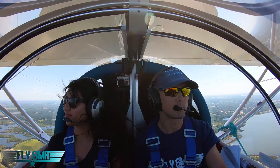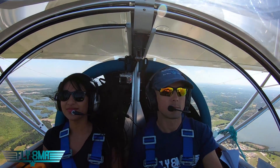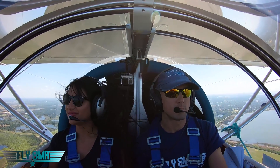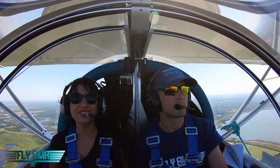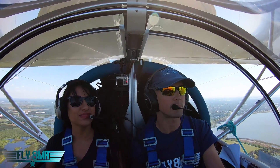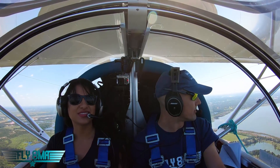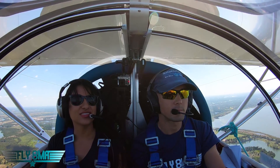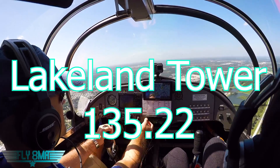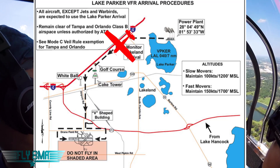Climbing over the power plant. Rock your wings. Good rock. Turn westbound. Join I-4 southwestbound. When you make that left turn, you're flying over the tank tower today. And we don't have to talk at all. They don't want you to transmit at all. Everybody at 1,200 should be at 100 knots. 1,700 at 150 knots. Now we're monitoring the tower frequency. There's our wedding cake tower.